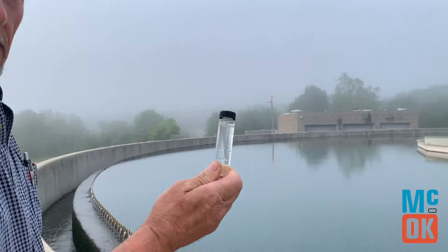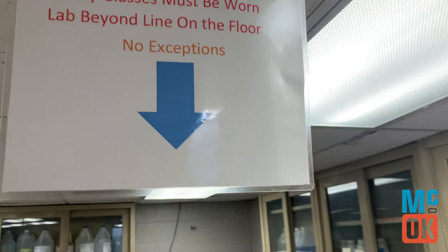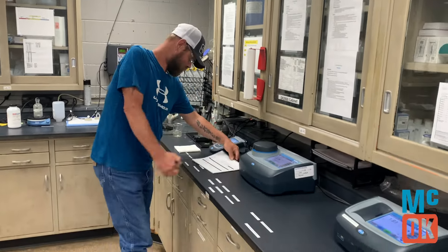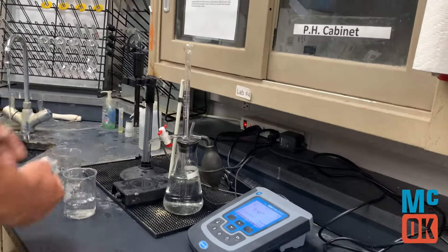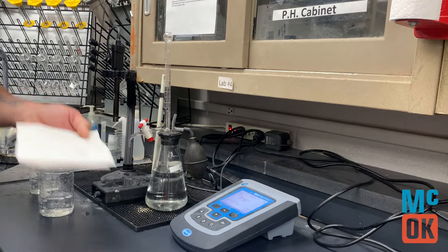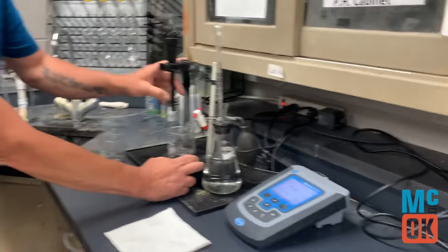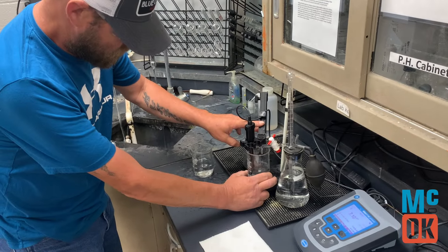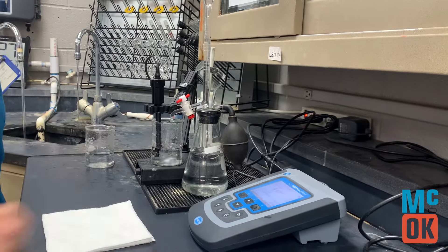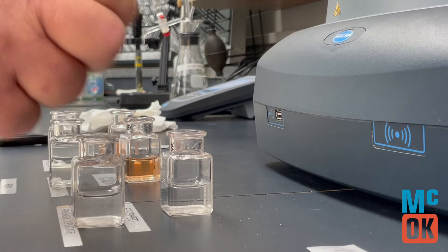Water also undergoes daily testing at the plant to ensure water quality and to comply with standards and regulations from the Oklahoma Department of Environmental Quality and the U.S. Environmental Protection Agency. The state has limits on pH that we have to send to town, which is one of the main reasons we run this test — so that we know what we're sending out to the public.